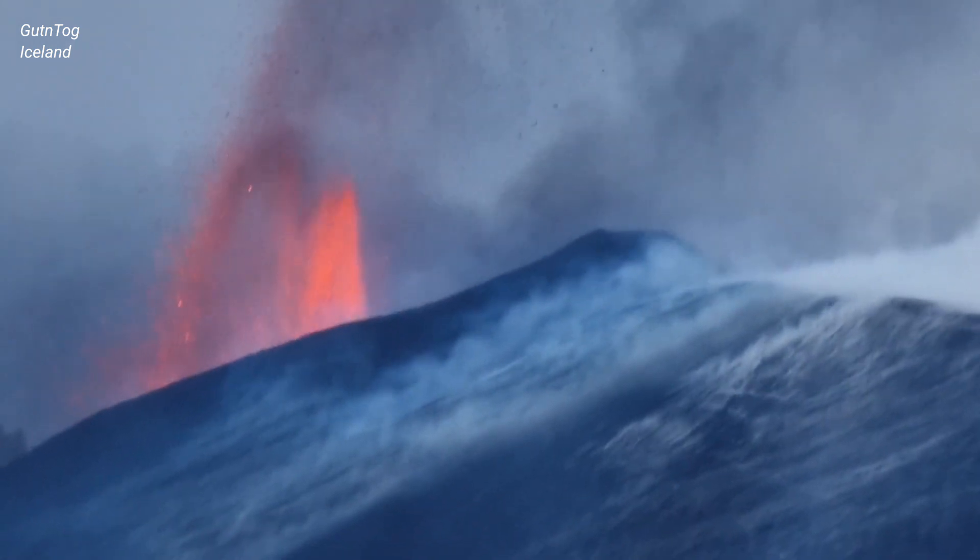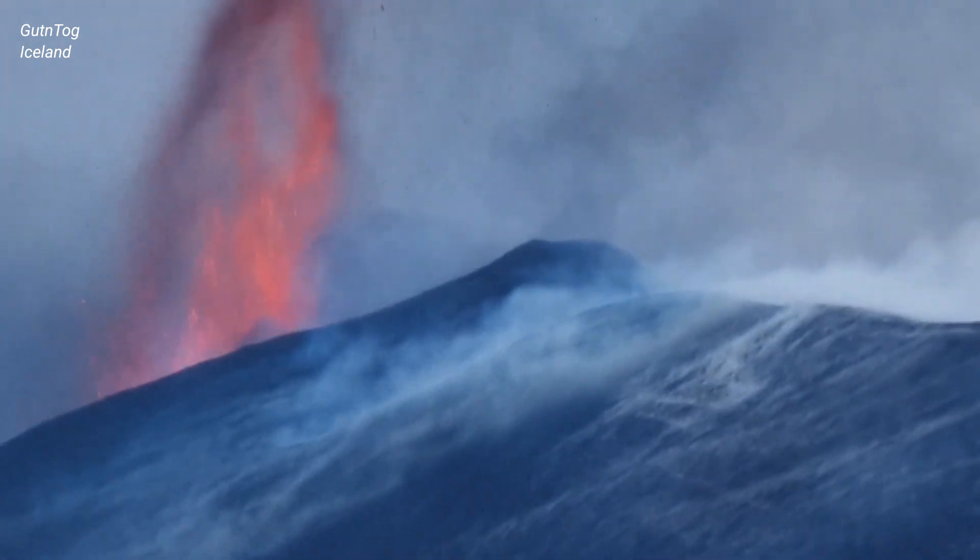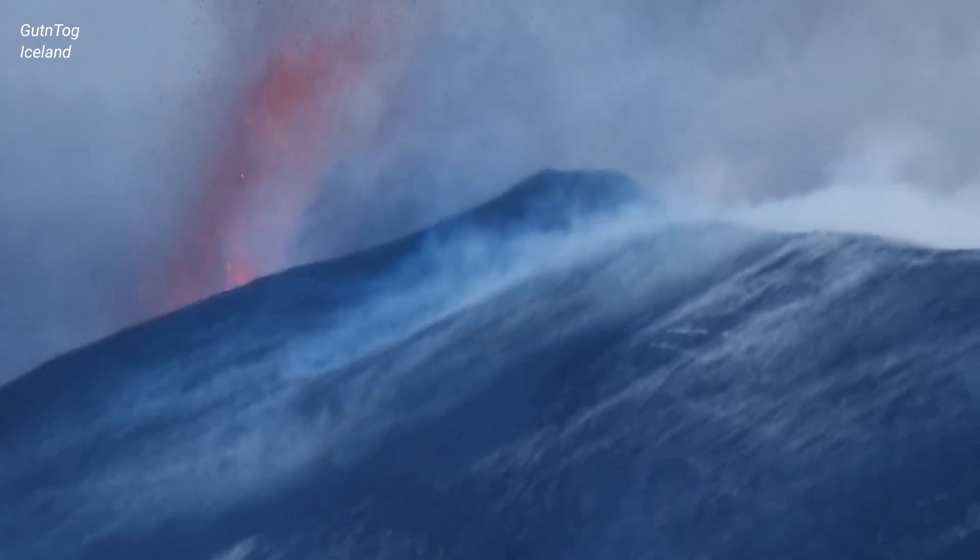What a strong wind! Some sort of a storm that hit Leimann during the past hours.